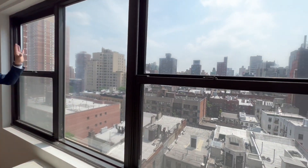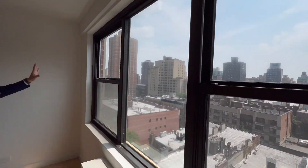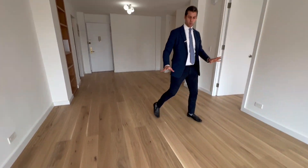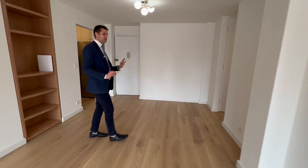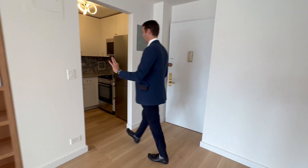Look at those south-facing views with all of the light coming in. It is just streaming in and really accents the beautiful wood floors. This is real wood, wide planks — it really pops and makes it look nice and new. Every single thing in this apartment is brand new.